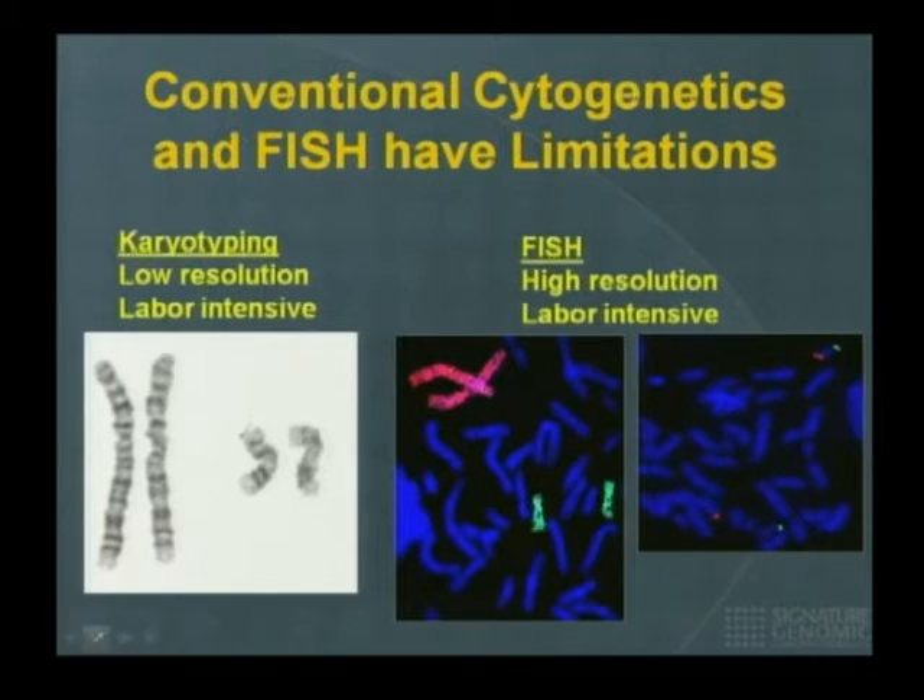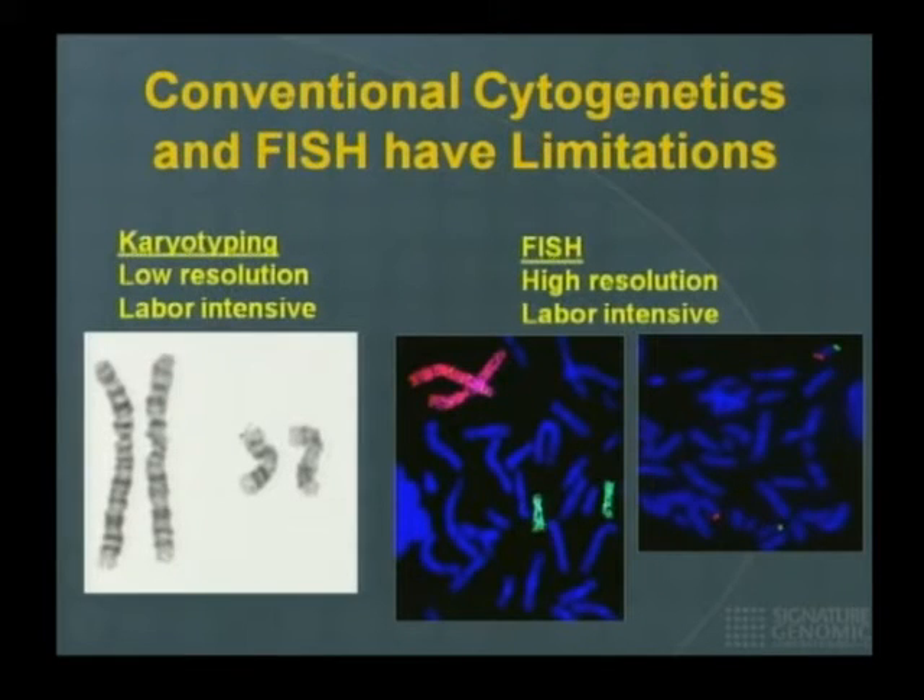The problem with these technologies is that for single-locus FISH, you need to know what target you're looking at. You need a clinician telling you, 'I suspect this child has DiGeorge/VCF syndrome, associated with a deletion of the long arm of chromosome 22.' You pick up a probe that maps to that area, label it, and hybridize it. If the clinician's suspicion is wrong, your result will be normal — but it doesn't mean the patient doesn't have a deletion elsewhere.